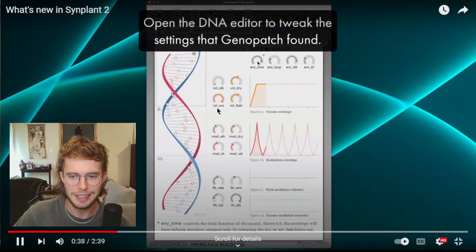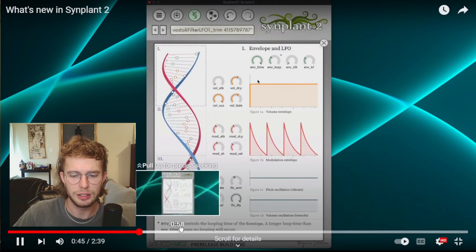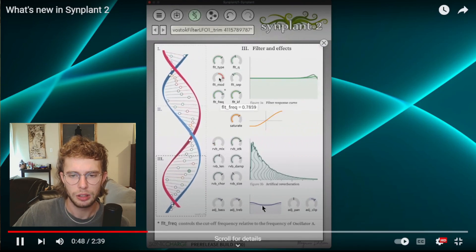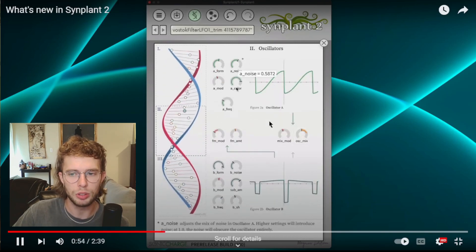Look at the DNA sequence — it looks like editing the DNA is going to be a lot easier. And then down here you get the little footnotes. It just seems a lot more approachable now.